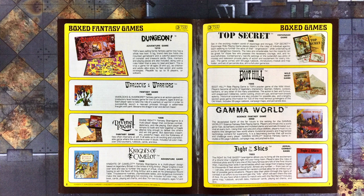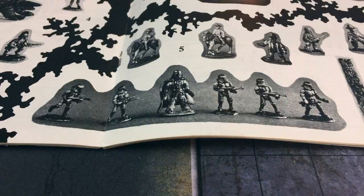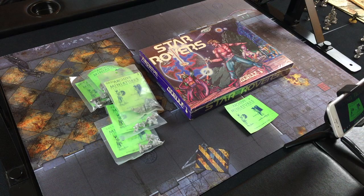If you'll allow me to reminisce a bit about my days as a wee gamer, we're going to talk about Star Rovers the RPG and some sci-fi figs from Archive Miniatures, as well as some additional Disco-era gaming nostalgia. So that'll be fun.